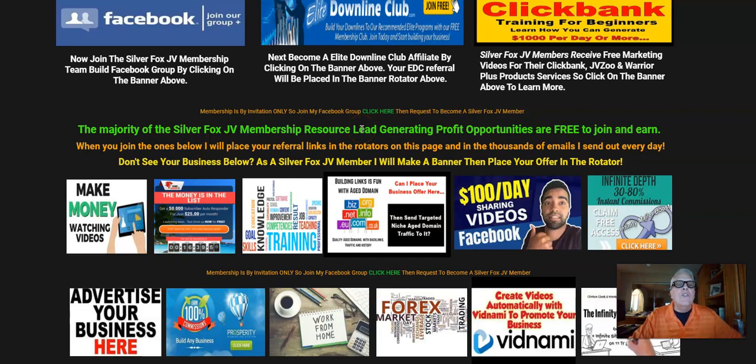By now, I'm sure you're wondering: how do I become a Silver Fox JV member? What you need to do is click here or click on the Facebook link here and join the Facebook group, then private message me asking how you can become a Silver Fox JV member. It's by invitation only. We don't have links out there; we don't have places you can request to join. It's got to be by invitation only, and this is how you do it right here.